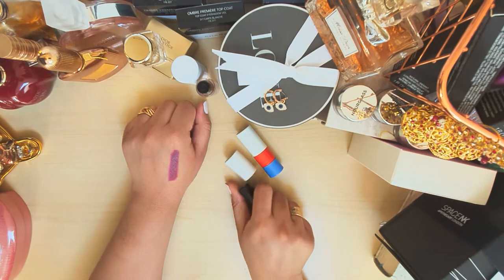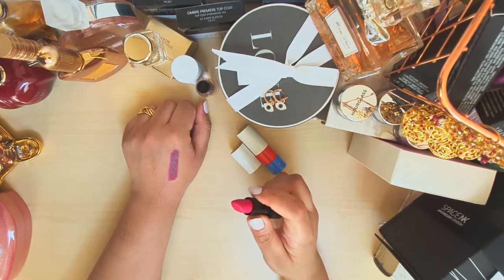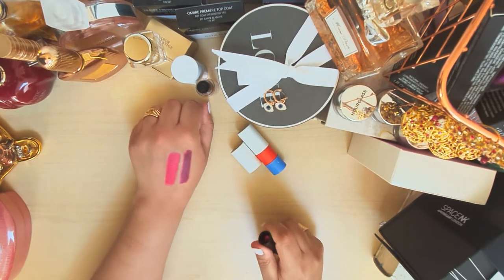And then one of my personal favorites — the Rose Indienne. This one is matte, so I went for a matte and a satin finish across the two lipsticks. I haven't had a hot pink for a while, so I decided to get it straight away.